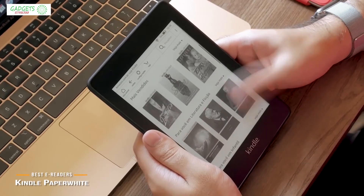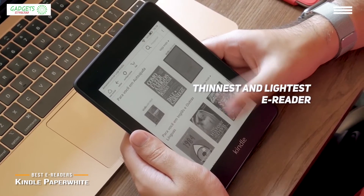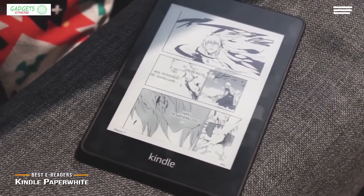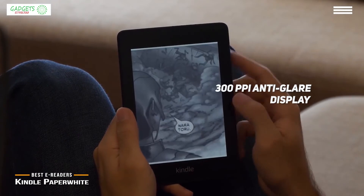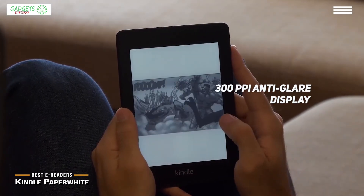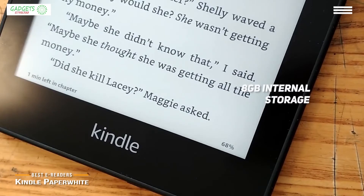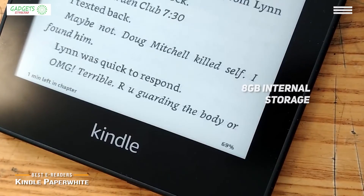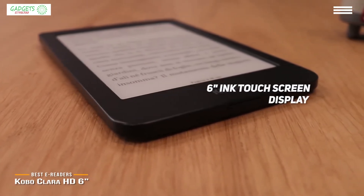Number two on our list is the Kindle Paperwhite. It measures 6.6 by 4.6 by 0.3 inches and weighs 6.4 ounces, making it the thinnest and lightest e-reader on the market. It has a flush front design and a 300 ppi anti-glare display for maximum visibility. The device is also waterproof, has 8 gigabytes of storage, a battery that lasts for weeks on a single charge, and a built-in light that can be adjusted for easy reading in any environment.